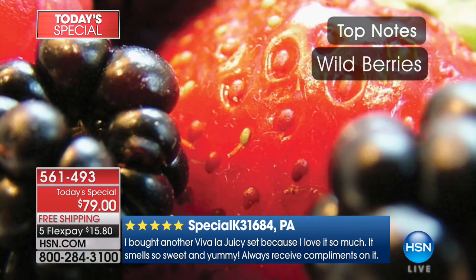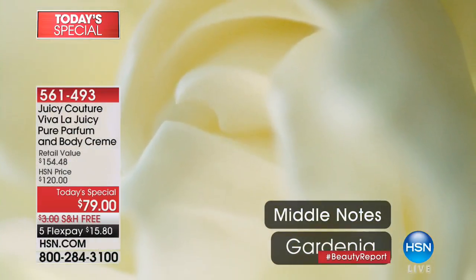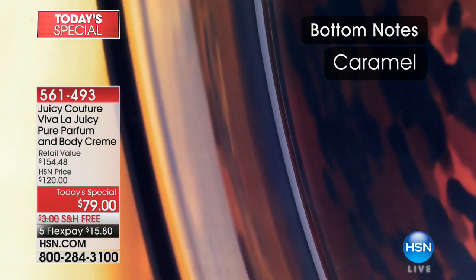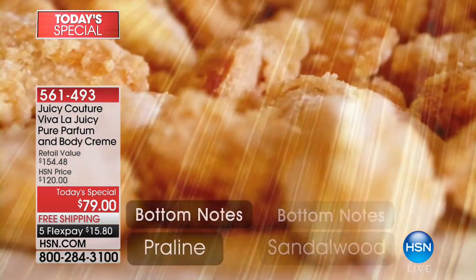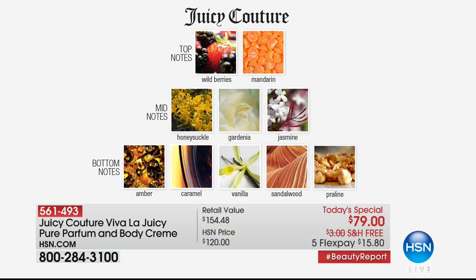You can buy with confidence knowing that you and your loved ones will love this fragrance — it has universal appeal. For the berry lover: top notes are wild berry and mandarin. In the heart: delicate florals — gardenia, honeysuckle, and precious jasmine. At the base: warm sensuous notes of amber, caramel, vanilla, sandalwood, and praline — a unique sweet touch. In pure parfum form, it's the richest concentration. When you get it on your skin and let it warm up, you experience how a perfume should really be smelled — not overpowering, just rich and true to its notes.